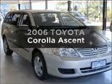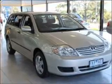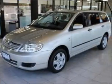Interested in a 2006 Toyota Corolla? You can be accelerating down the highway in this excellent vehicle.